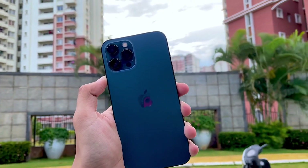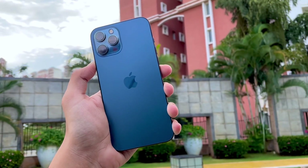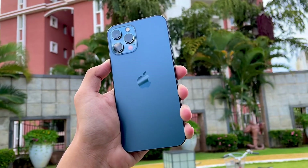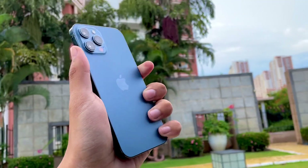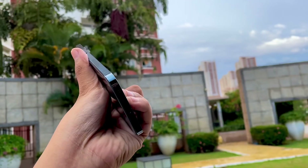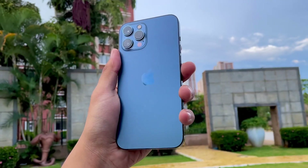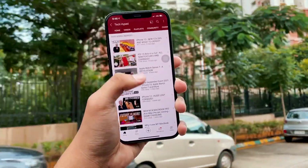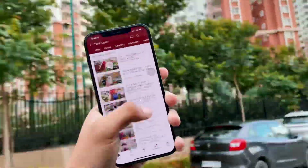Hey, hello everyone! In this video we are going to talk about the iOS 15 Beta 7. Today is the day — by the time you are watching this video, Apple have already released iOS 15 Beta 7, and in this video I'm going to talk about what Apple is going to do with this update and what is expected.